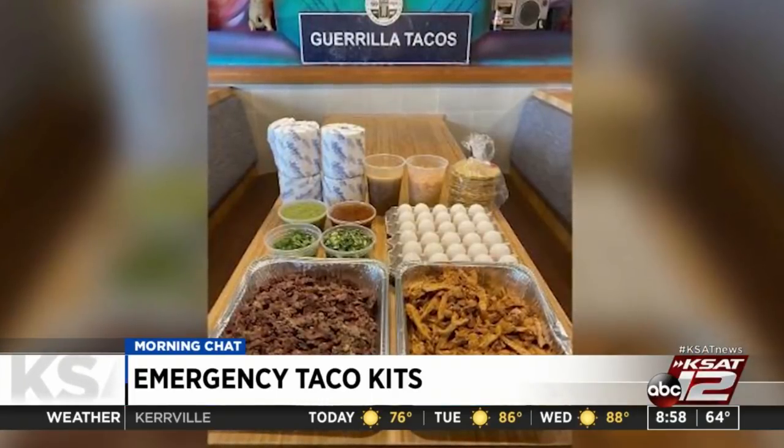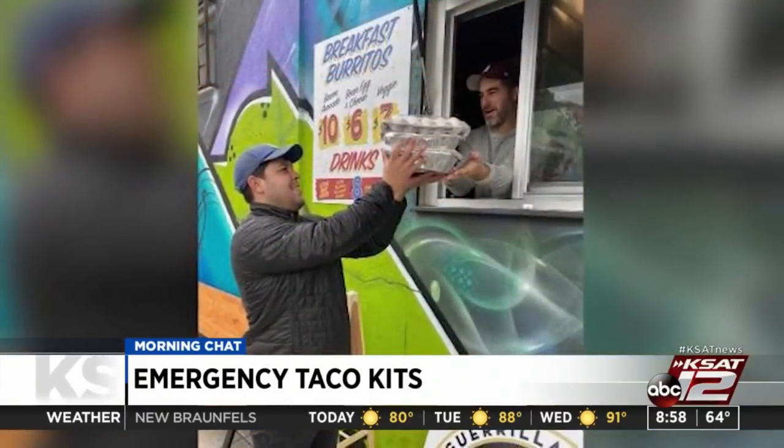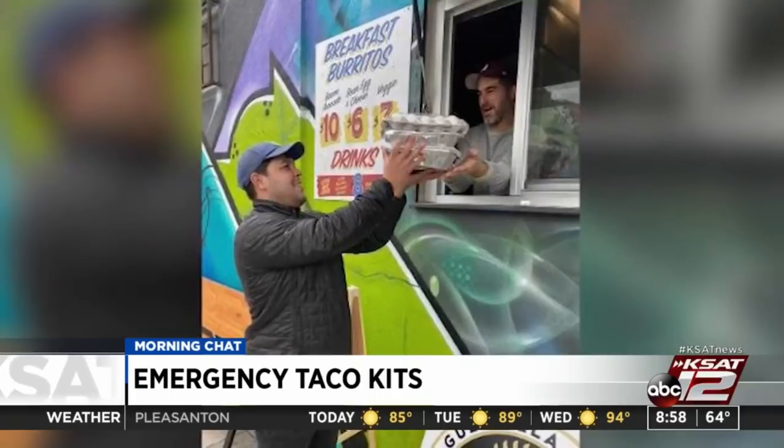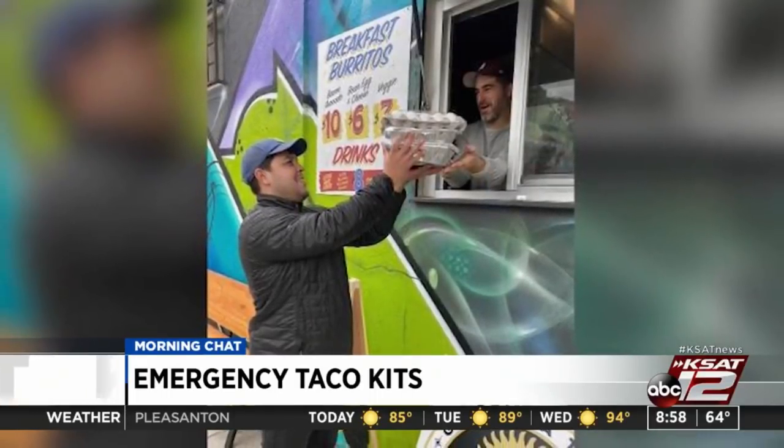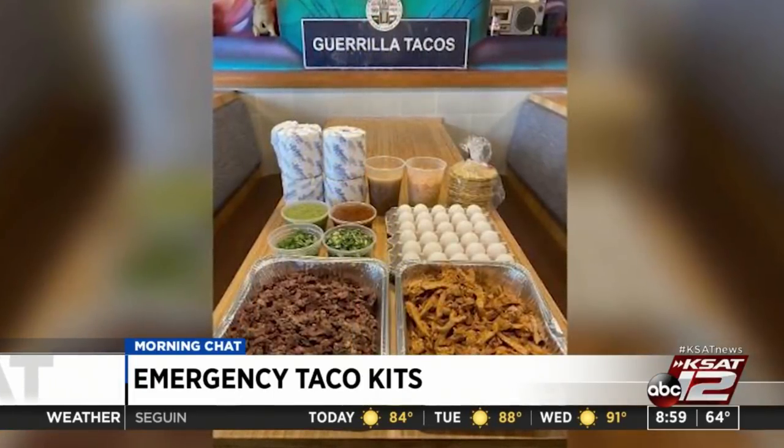A number of restaurants are doing what they need to do to try to stay afloat from coast to coast, including right here in Texas. A lot of curbside happening right now. This is a story out of downtown Los Angeles, California, but it's going to resonate because a lot of companies even here in San Antonio are doing something very similar. They are actually putting together emergency taco kits, and it comes with a side of toilet paper. This is at Guerrilla Tacos in Los Angeles. The co-owner said she and her co-workers compiled an all-in-one emergency taco pack complete with 30 eggs and four rolls of TP scrounged from their vacant restrooms.